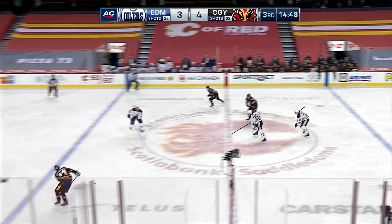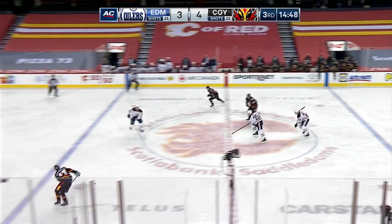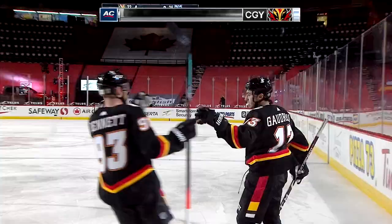Up top to Nurse, to Barry. Barry makes some room there — his centering pass was picked off by Giordano and a chance for the Flames. Here's Johnny Gaudreau moving in — Gaudreau shoots and scores! Johnny Gaudreau! And the Flames have a two-goal lead in the third.